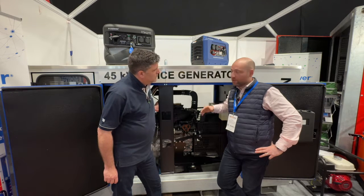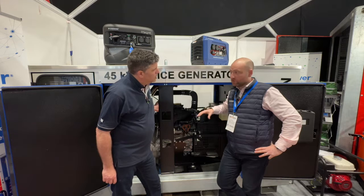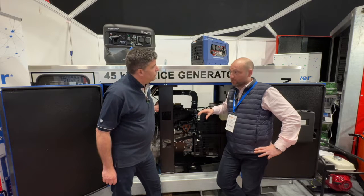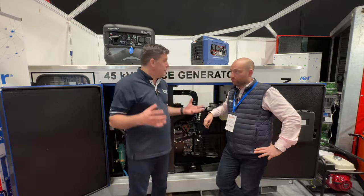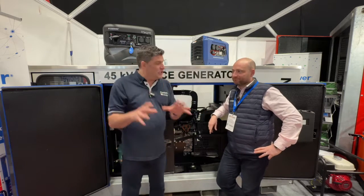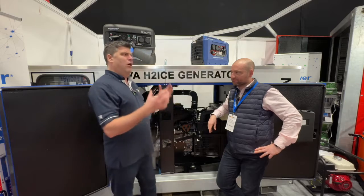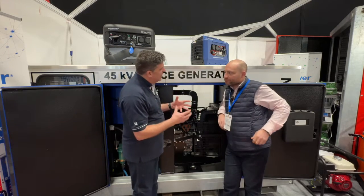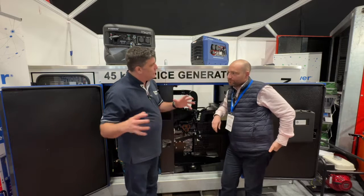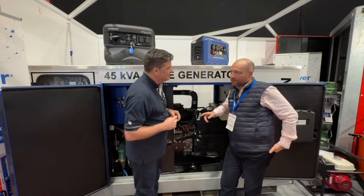We've done a deal with a dealership in the UK, Commercial Fuel Solutions, and they're going to be our UK distributor. They've got the Bowsers — because I talked to that team before. So this is what I was going to say to you, Joe: bringing hydrogen into the space, you need the fuel. With that team distributing the product, they've got the Bowsers that match the gen.